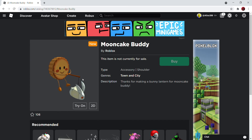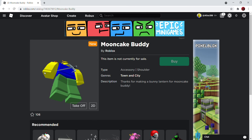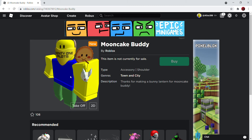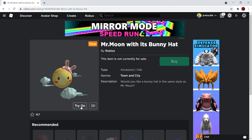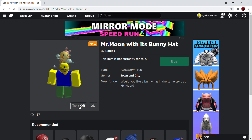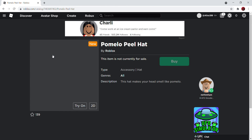This stuff is actually pretty cool — I really love this. Anyway, we also have Mr. Moon with its bunny hat. This is going to be very popular with girls because it has a pink bunny — you know, pink for girls and blue for boys, not always, but yeah.